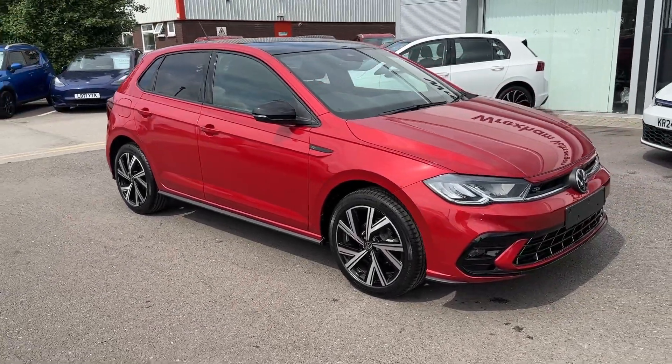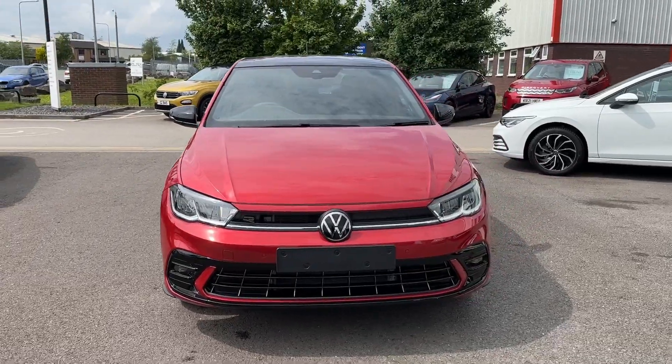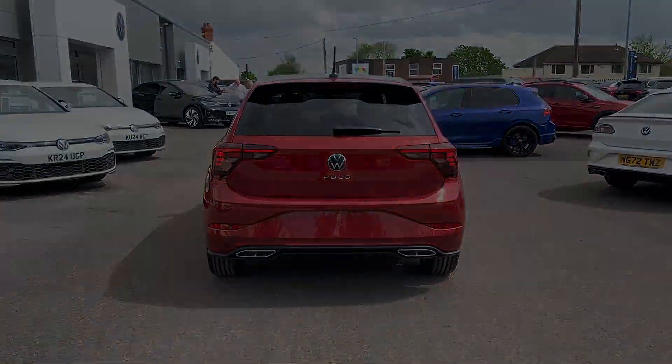Hello and welcome, Greg here from Wrexham Volkswagen, sharing with you today this fabulous and sporty-looking Volkswagen Polo R-Line, available here in the stunning King's Red metallic colour and powered by a 1.0-litre TSI 95 PS engine with a DSG gearbox.